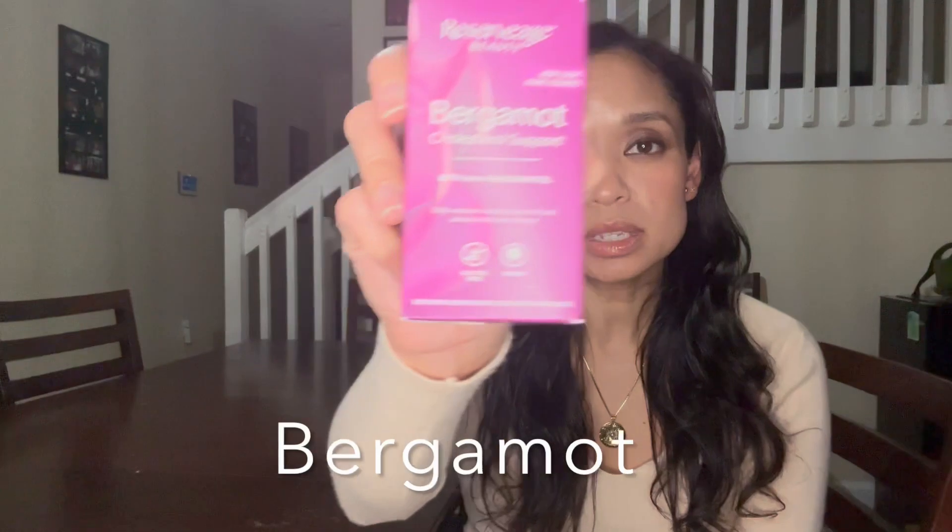The next product is bergamot, a citrus plant found commonly throughout southern Italy and the Calabria region. How exactly it works is not completely understood. It was thought at one point that it might work similarly to red yeast rice and statins by blocking an enzyme, but that was proven not to be the case. The best current research suggests it may involve the molecules responsible for the cholesterol-production cascade, as well as something related to the transport and movement of cholesterol within the body.